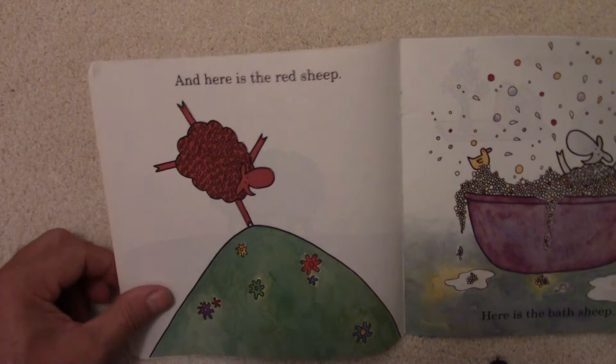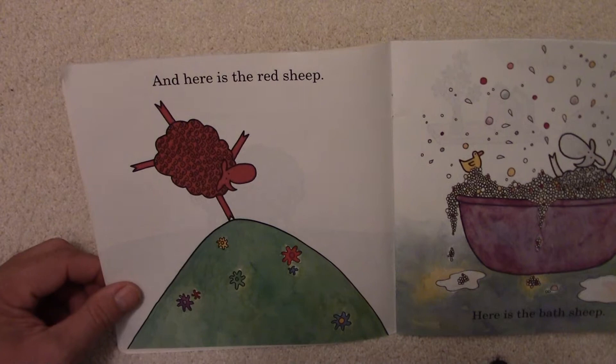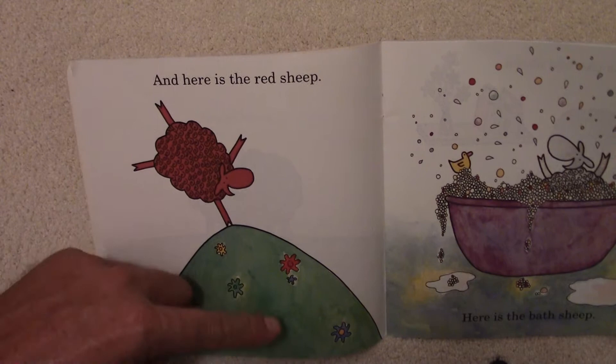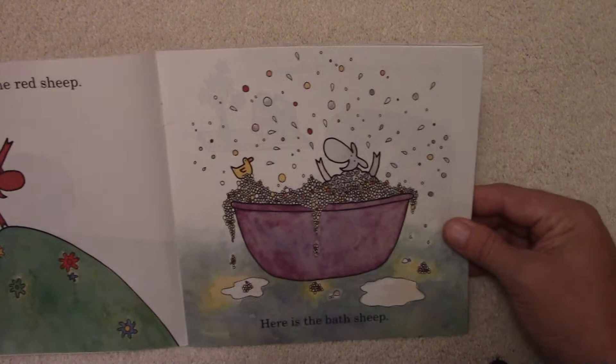And here is the Red Sheep. That certainly is a Red Sheep. It's doing like a one-legged stand there or something — very happy. Look at the big smile on that Red Sheep's face. How many flowers do we have here? One, two, three, four, five, six, seven. Seven flowers. And what kind of colors do you see in there?